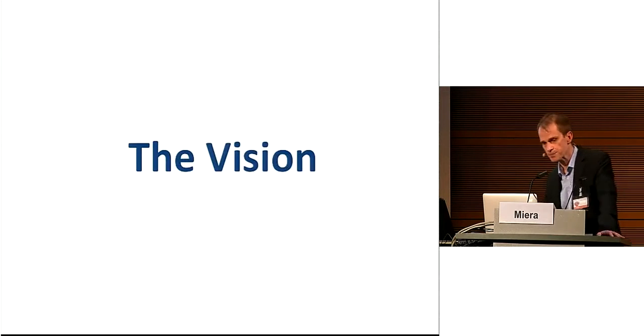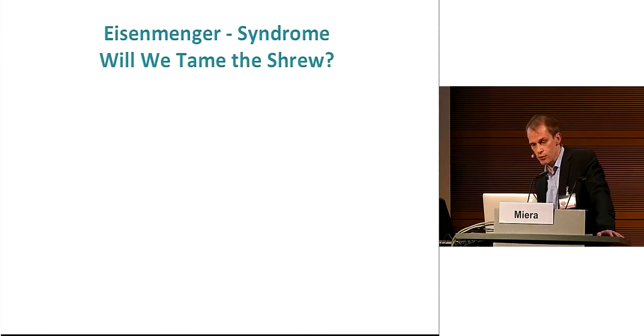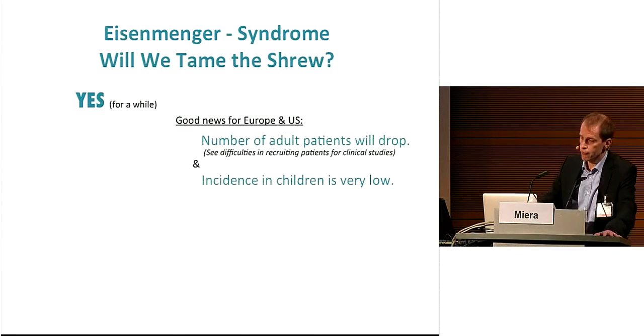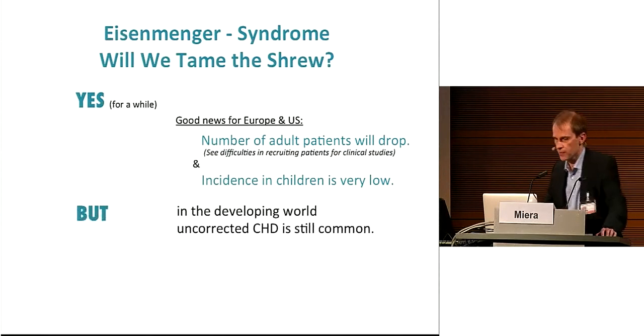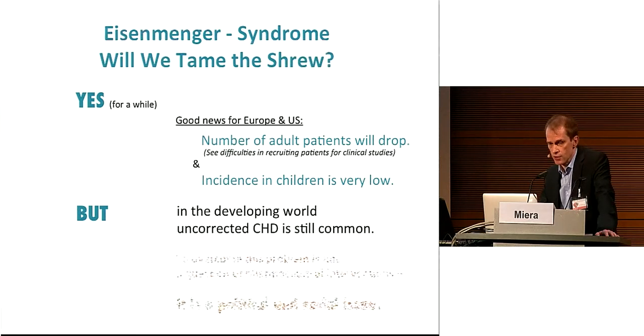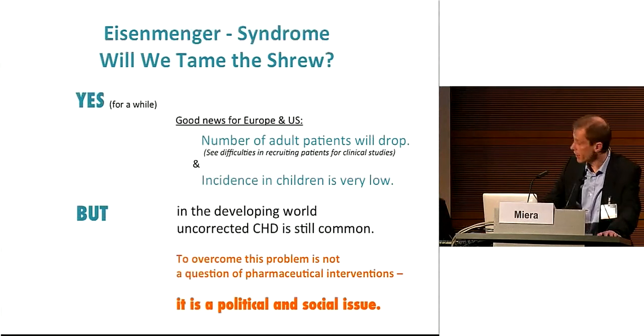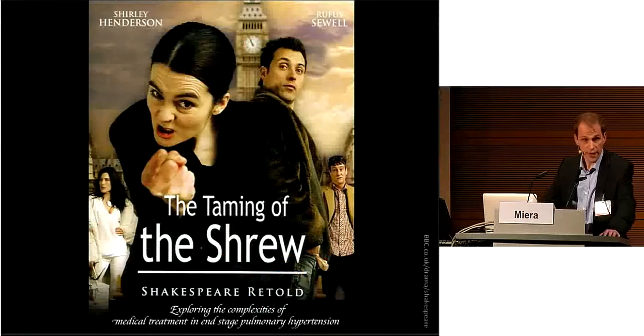Will we tame the shrew in Eisenmenger syndrome? The answer is yes — for a while. There is good news for Europe and the US: the number of adult patients will drop, as seen in difficulties recruiting for ongoing clinical trials, and the incidence in children is extremely low. But in the developing world, uncorrected congenital heart disease is still common. To overcome this problem is not a question of pharmaceutical intervention — it is a political and social issue. Thank you for your attention.